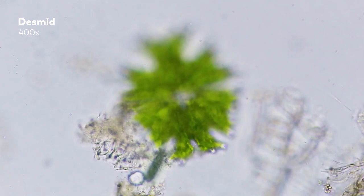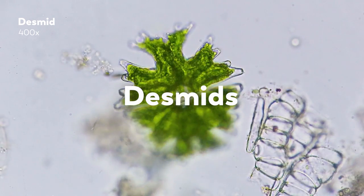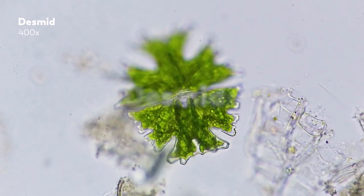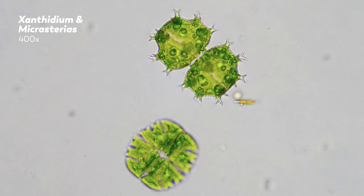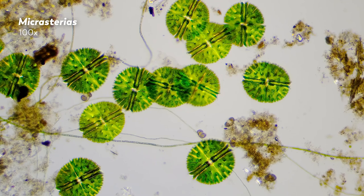No. This is one cell belonging to the order of Desmids, a type of green algae that takes symmetry and beauty to a new and sometimes mysterious level. There are thousands and thousands of species of Desmids, and the ways they exhibit their symmetry varies accordingly.